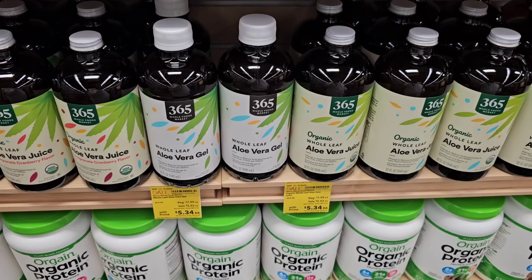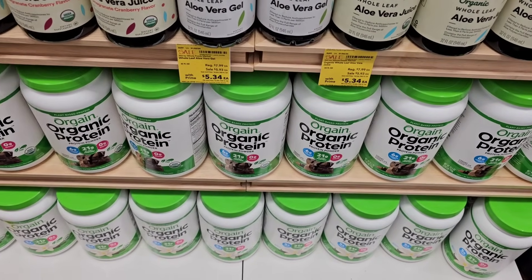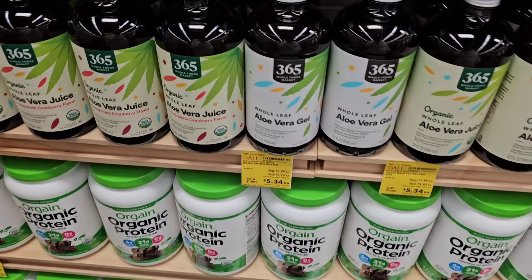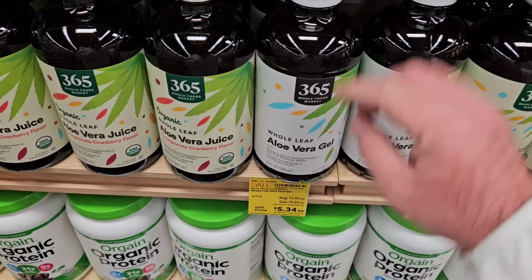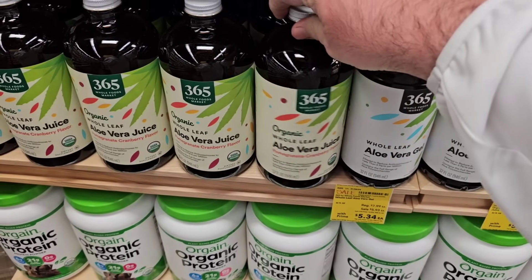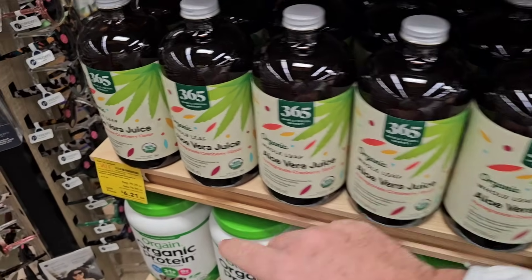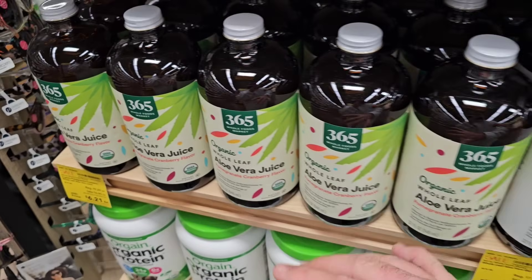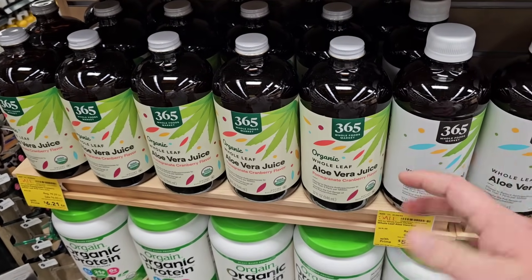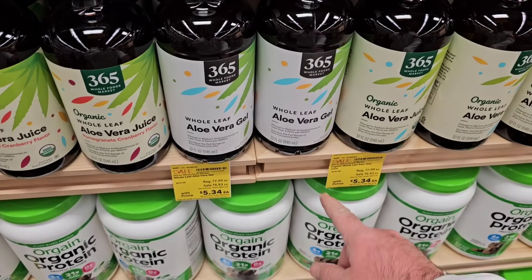When I'm in a store like this, one thing I always like to check are the end caps, because that's usually where you'll find some of the best deals. They've got Organic Protein here — $24.10 with Prime. They also have Organic Whole Leaf Aloe Vera Juice at $6.21 on Prime, regular $6.90. It seems like on average with a Prime membership, you're saving between $0.50 and $0.70 on most products that are on sale, though it's not with everything.